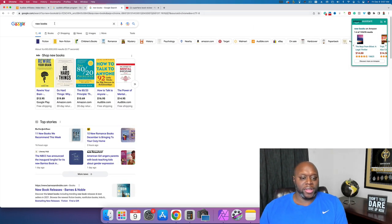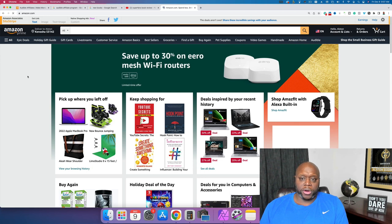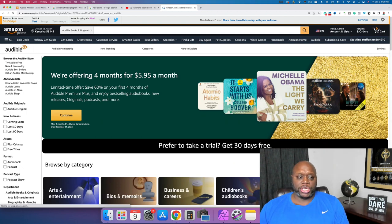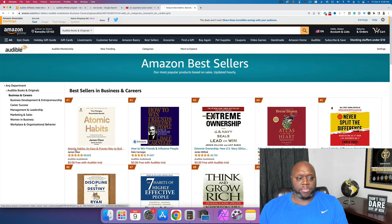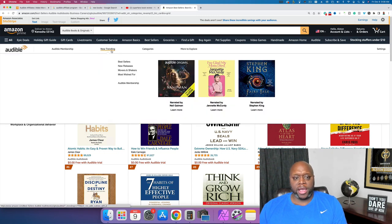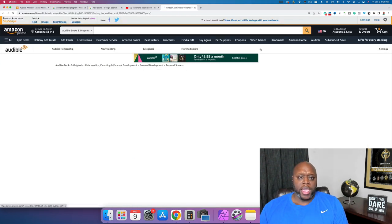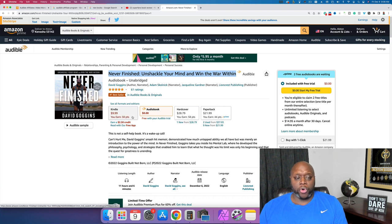We can go to amazon.com and click on Audible and search for different books. What I recommend is that you pick a genre. For example, we can look at Business and Careers and do book reviews. You can see we can look at bestsellers and sort by things that are trending. So if we look at 'Trending Now,' we can create content about these trending books — for example, 'Never Finished: Unshackle Your Mind.' Let's click on that, and we can even look at the different chapters within this book, which gives us the ability to create more content around the same book.